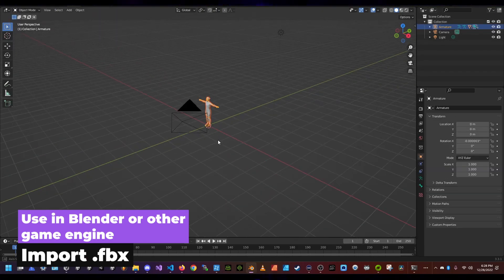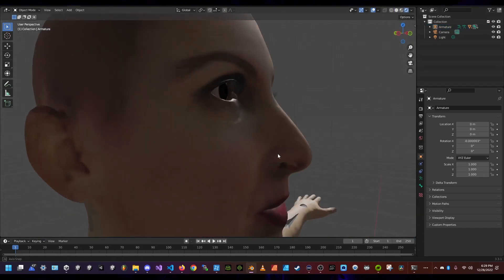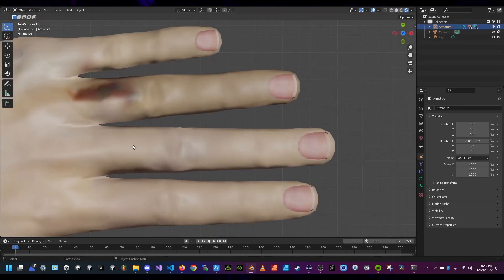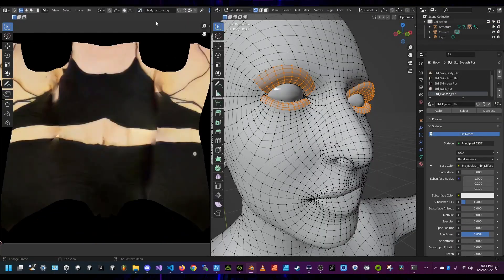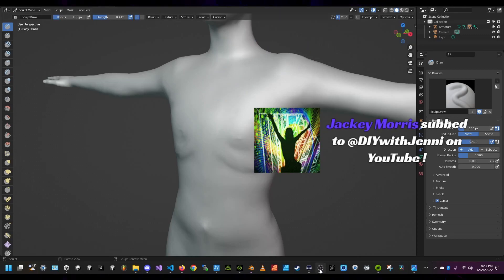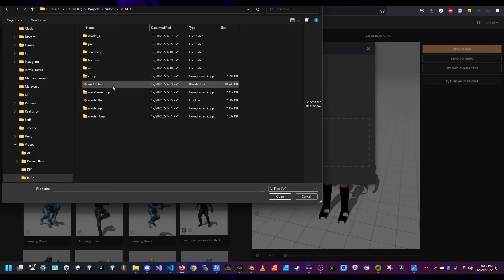I imported my model and turned on render mode so I could see what the materials looked like — definitely creepy — but you can see just how easy it could be to sculpt and modify your model. You can actually hand paint the texture to change your outfit in Blender, or use Photoshop to edit the texture.